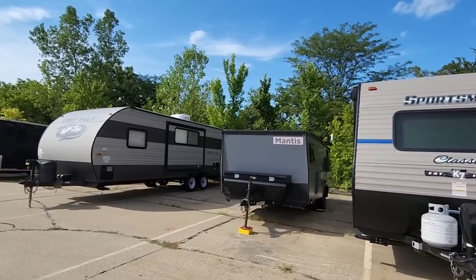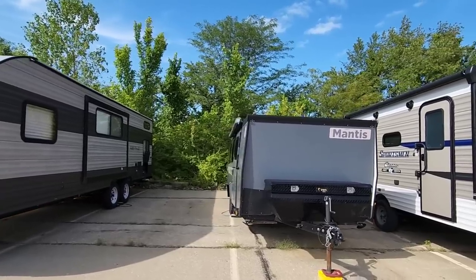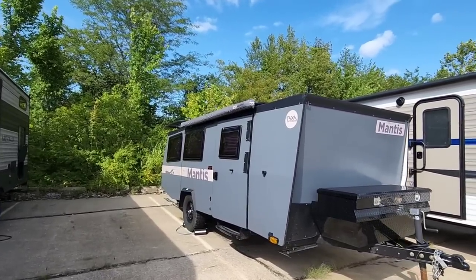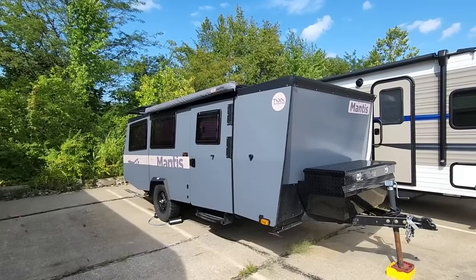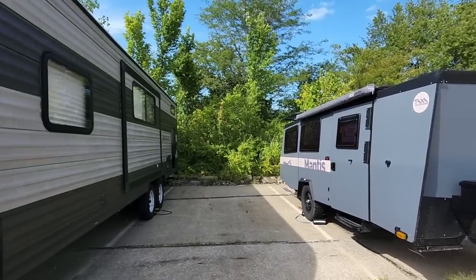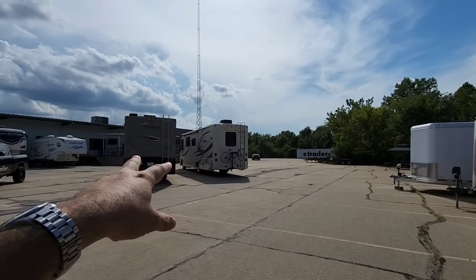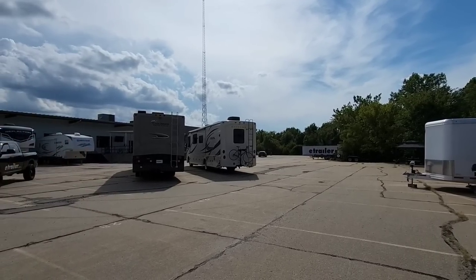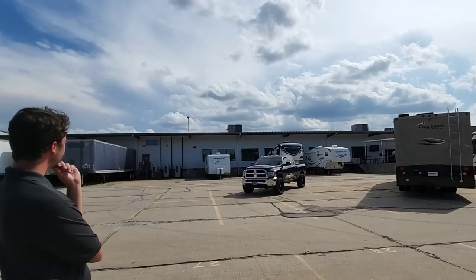You guys may not remember, but I actually had a chance to interview the CEO of Taxa Mantis on the channel a while back. It was at the last dealer show in Elkhart, Indiana, where he was showcasing some of the perks and pros — and I think he said he came from NASA, very cool. Over here we have a Gray Wolf, and two motorhomes that are actually customer units getting tow bars installed.